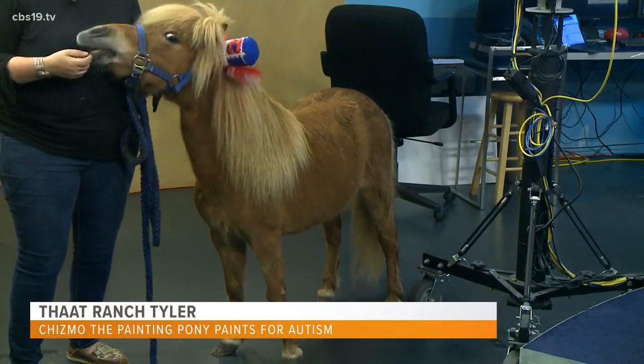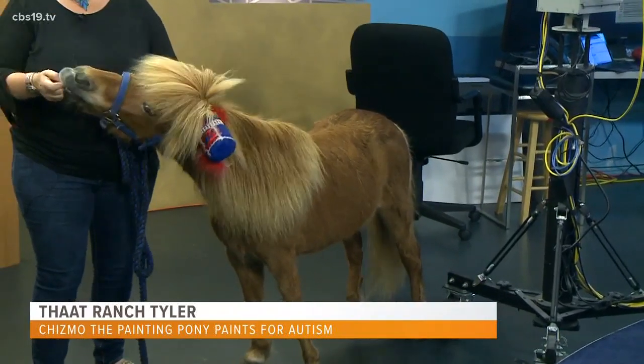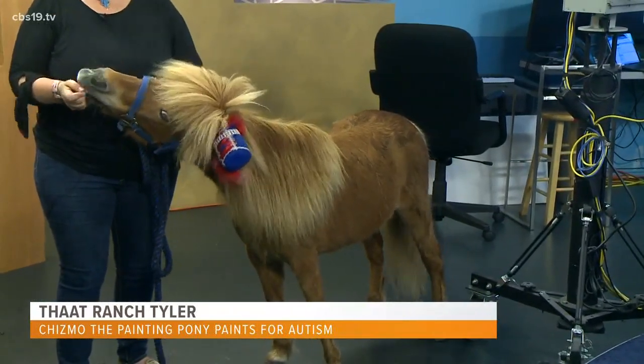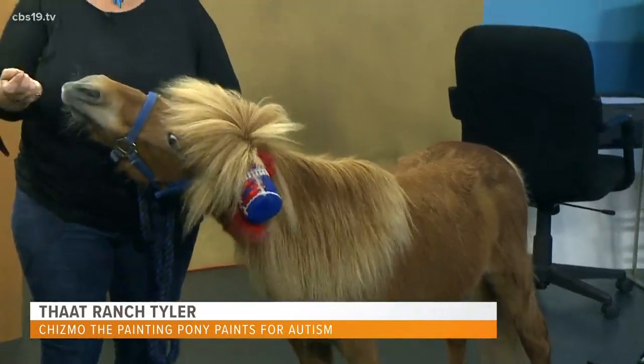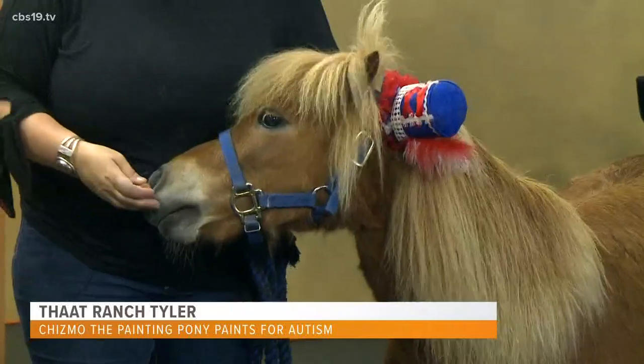Something that started out as a joke has now become something quite serious — to the point where we're writing a coloring book. He's going to be at the Crayola Experience on the 28th. It's just really taken off.